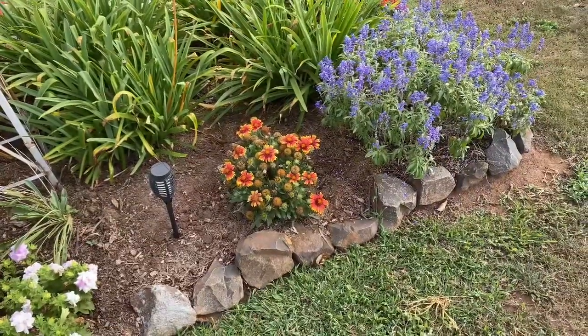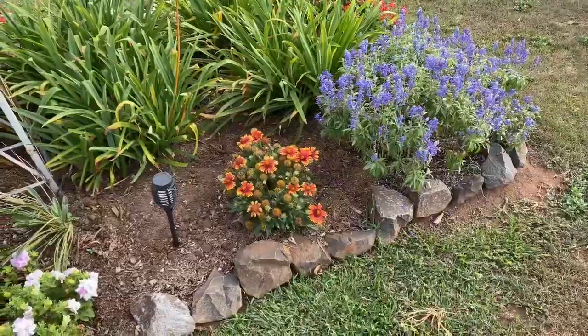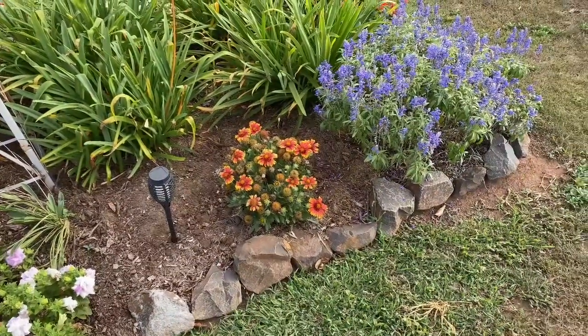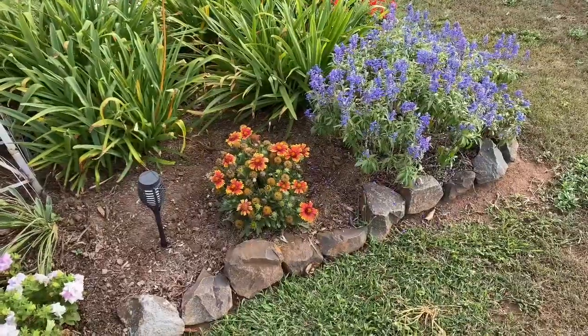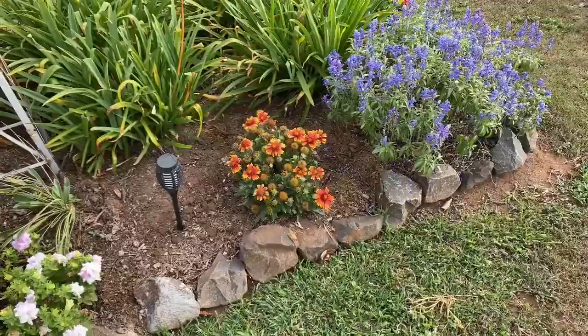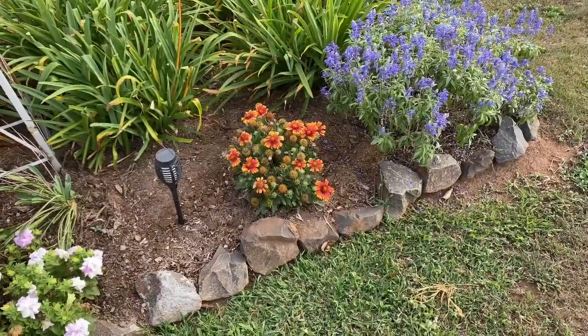Good morning from beautiful Queensland in Australia! The temperatures have actually dropped this morning, which is really nice. The overnight temperatures are dropping, and what that means for me is the intense heat seems to be slowly leaving us, which is wonderful as far as gardening is concerned.